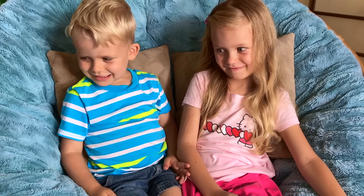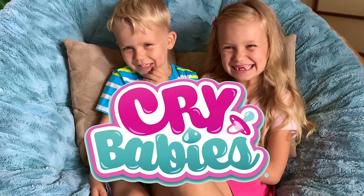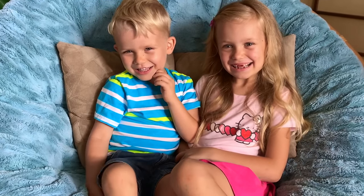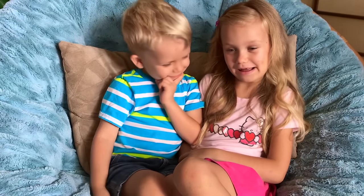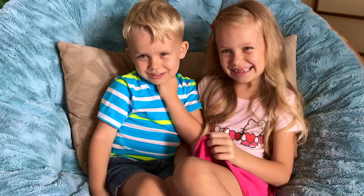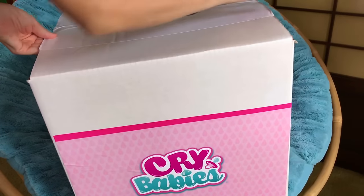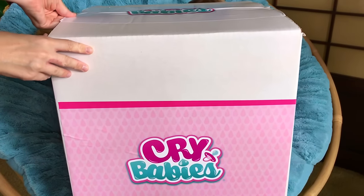What is it going to be? Cry Babies! How do babies cry? I don't know! Really? I guess we'll have to find out! Well, here is the box! Oh my goodness, what? That is the biggest box I've ever seen!